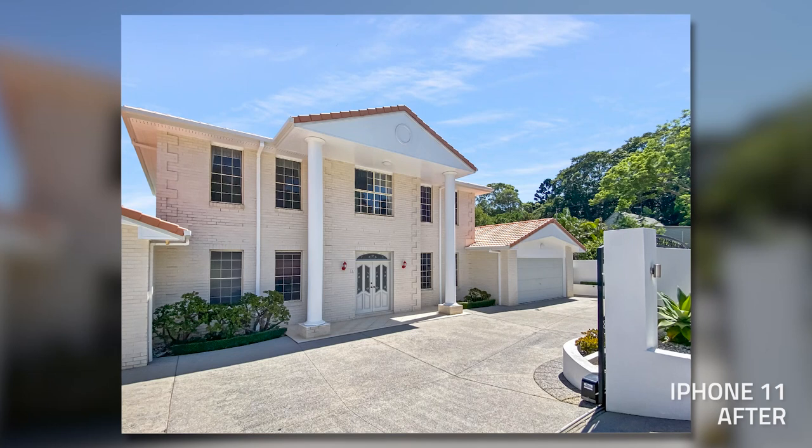I'll take a couple of shots. I've taken a single shot on every device. And then we're going to do the exact same thing inside, and then we're going to jump back into the studio later and compare all these photos, analyze them, and show you what we believe is best.